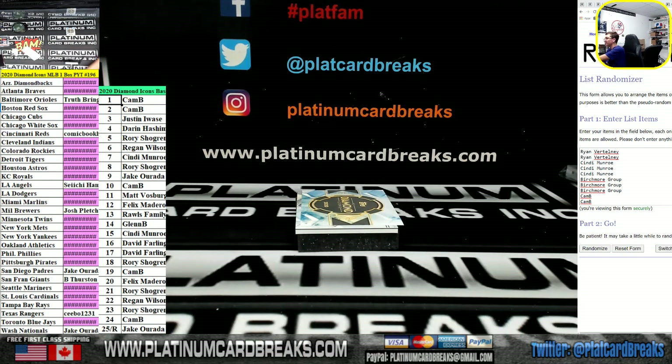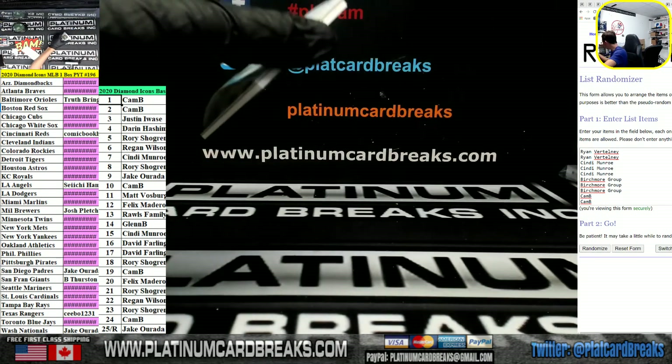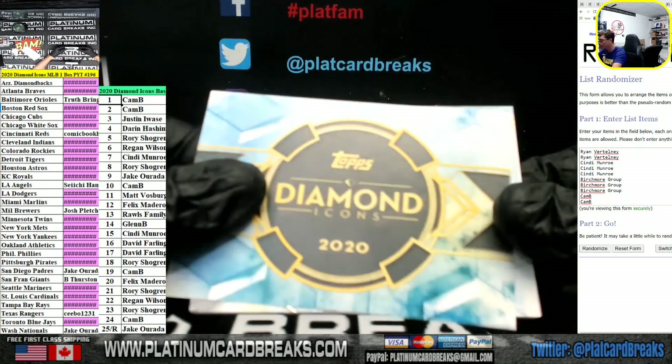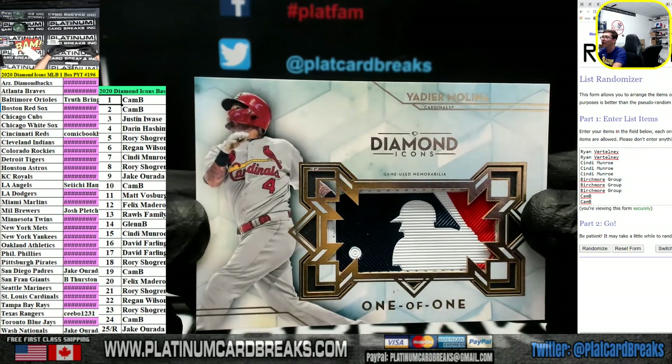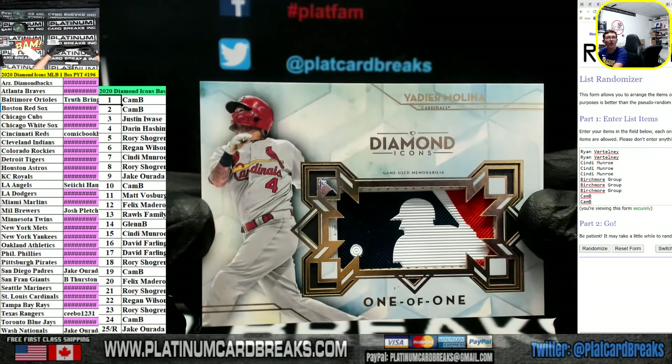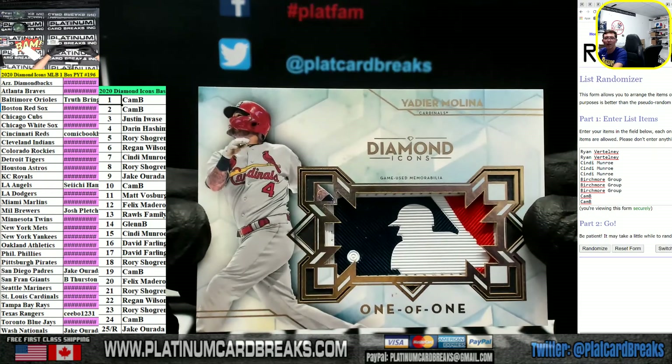And we got a logo man, boys! 101 logo man — Yadier Molina. Going out to Carby Darby. Logo man, baby. Bam.